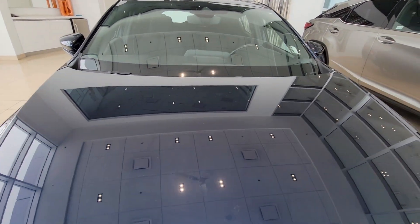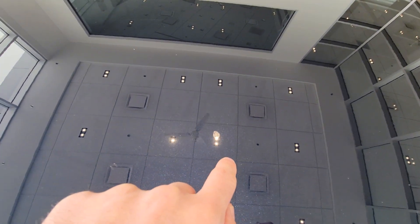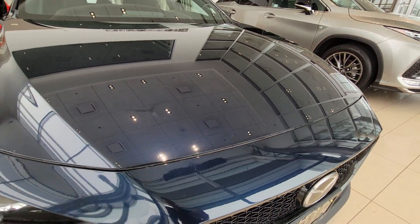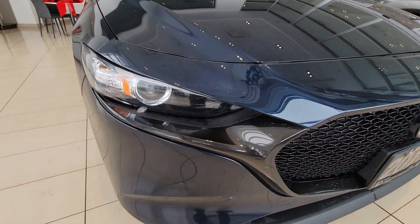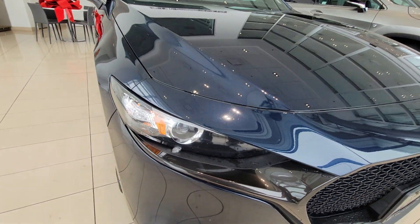No chips or cracks in the windshield. Going over the hood here — with 47,000 K you're going to have a few little rock chips. There's one just a little mark there, some smaller ones as well. Overall really, really good shape — just wanted to point those out.